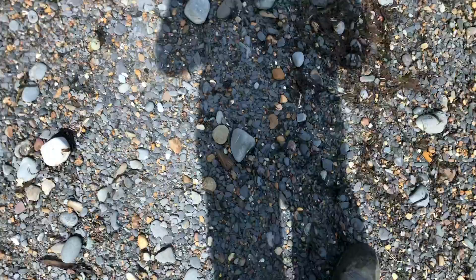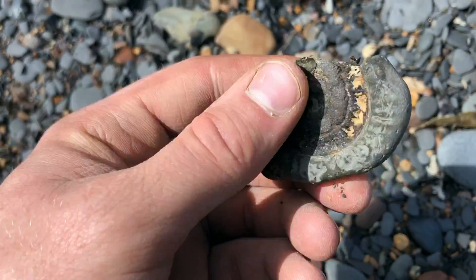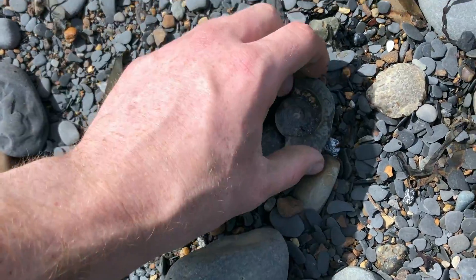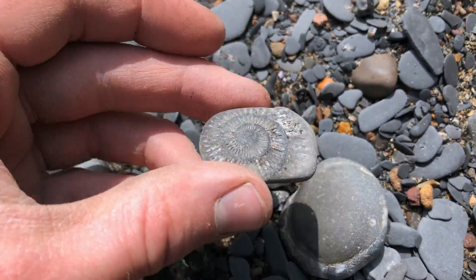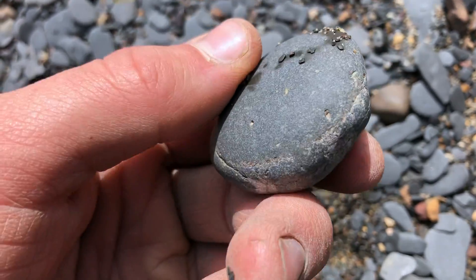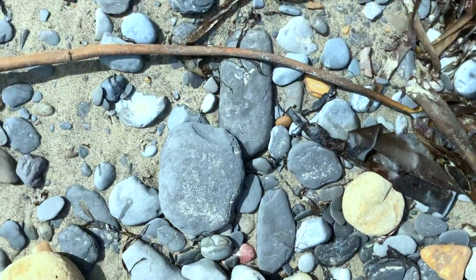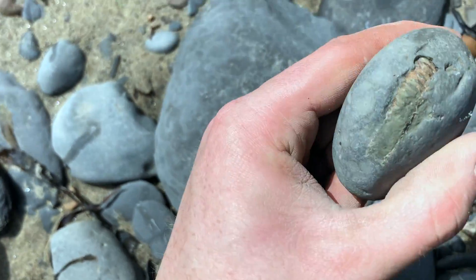That's a pretty good sized one. Here's another one. There's a couple more here as well. That one should break open fairly easily — there's a good amount of rock on both sides. That looks like it might be one. Yep, that is a whole one.